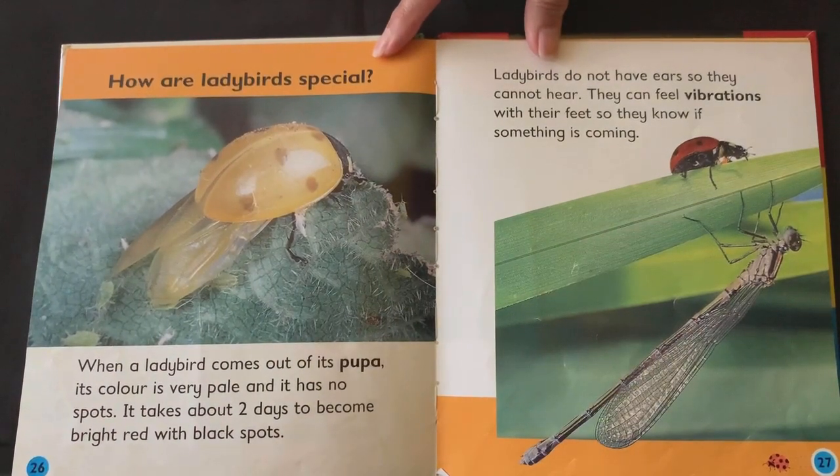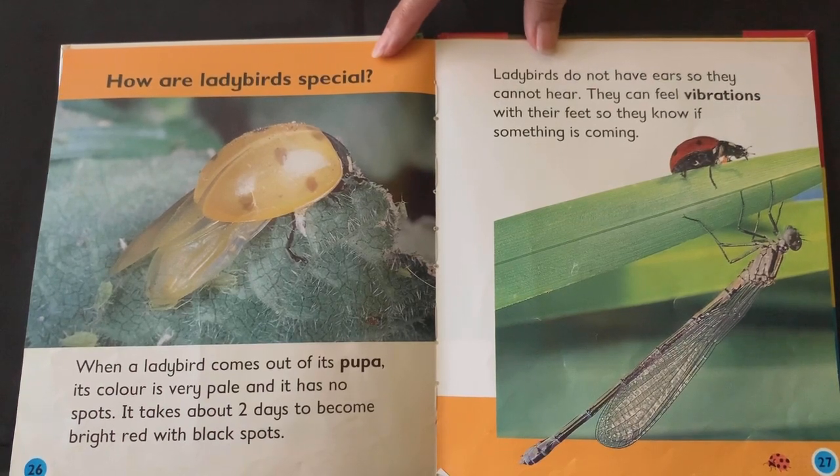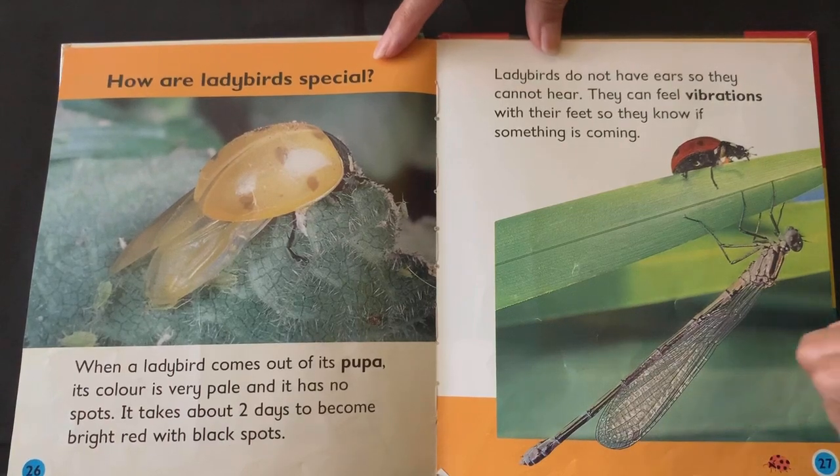How are ladybirds special? When a ladybird comes out of its pupa, its colour is very pale and it has no spots. It takes about two days to become bright red with black spots. Ladybirds do not have ears so they cannot hear, but they can feel vibrations with their feet so they know something is coming.